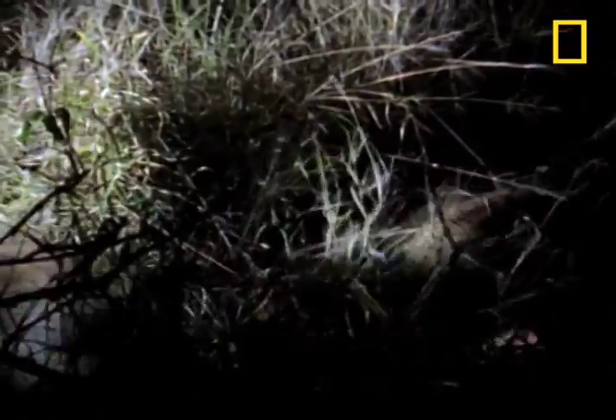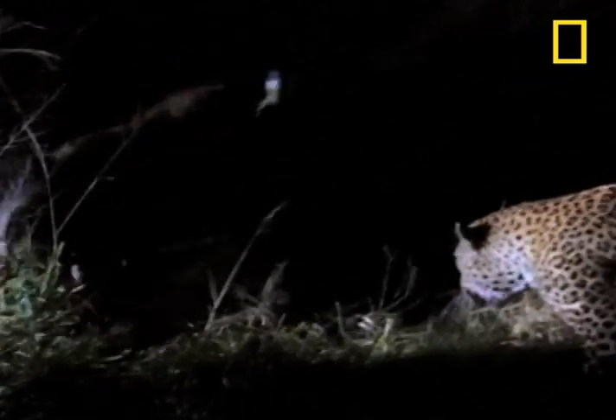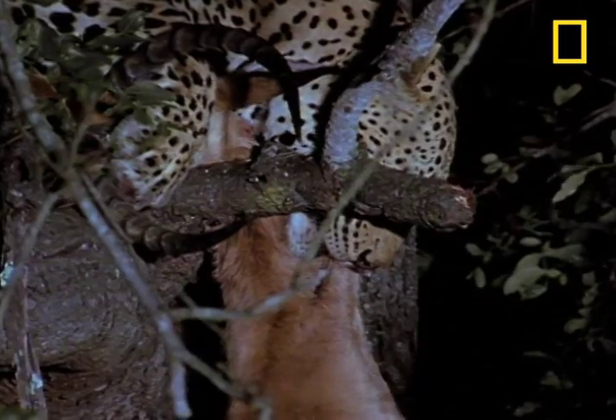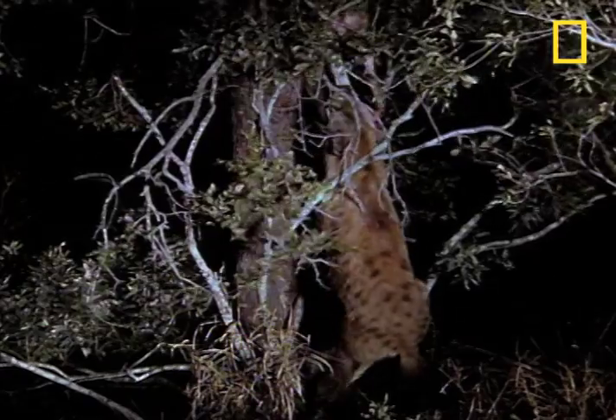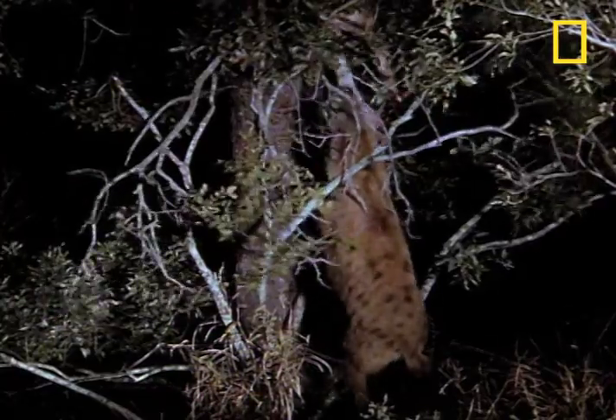And after all that trouble, an opportunistic hyena grabs the kill and scoots off. So the hungry leopard goes out and kills yet another impala and is trying to drag it up the tree.